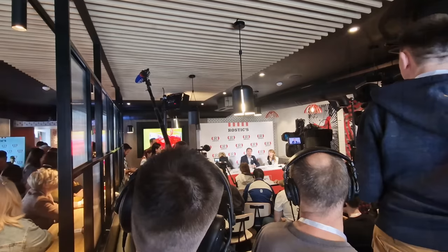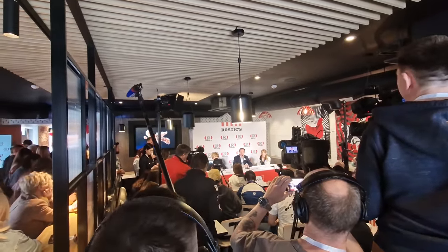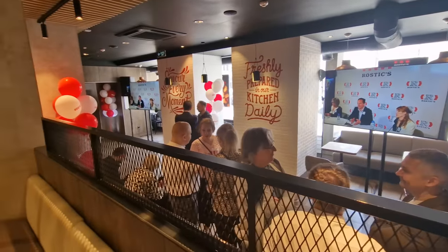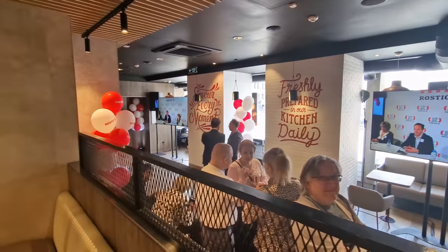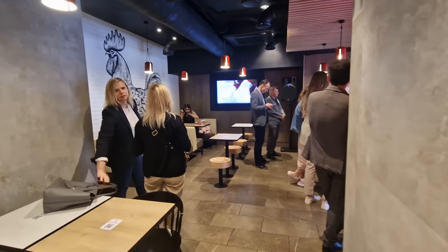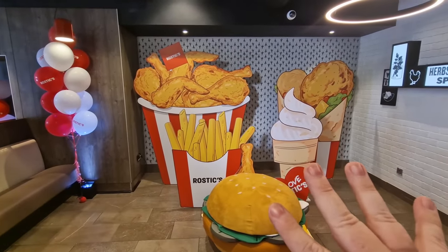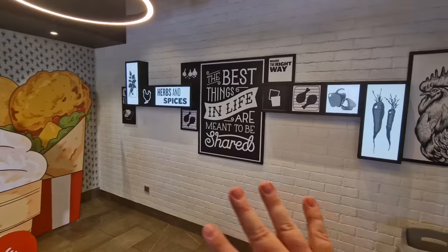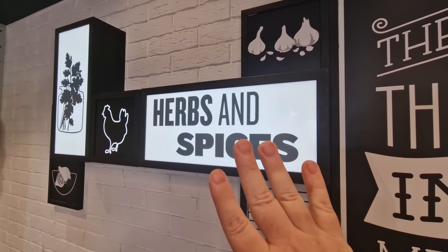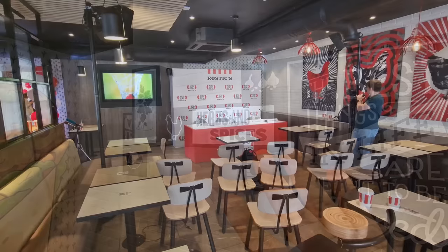So the press conference went on for about an hour — there were basically some organized speeches by the three people sitting at the table, and then a Q&A with the different press. Most of the questions were just about the handover from KFC to Rostik's: will they change the name of some menu items, will the prices change — simple questions, nothing too tricky about the master franchise. Of course there are no customers in the store yet; everybody you see in the video is invited VIPs, press, bloggers, and family of staff. I also noticed a photo opportunity area and some signage referencing herbs and spices — I wonder if they've got a different number now compared to the old KFC.